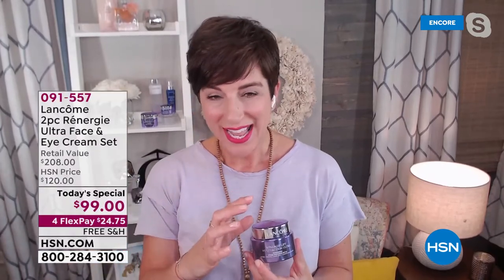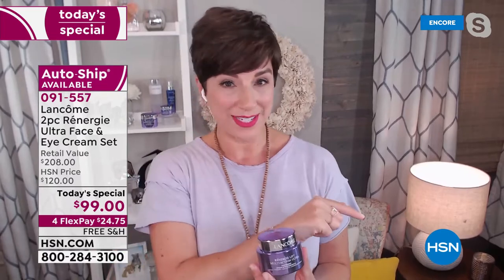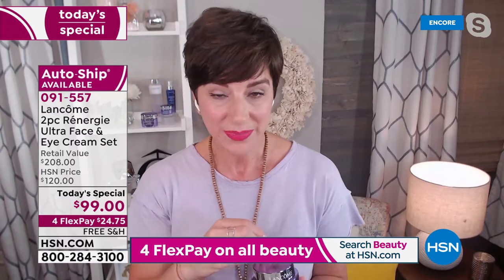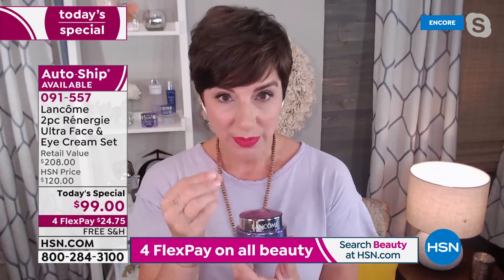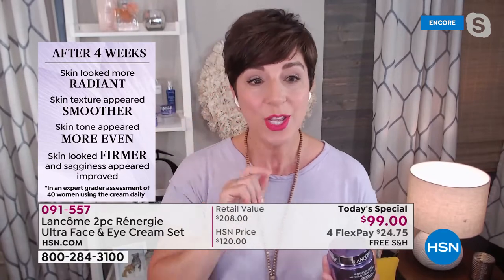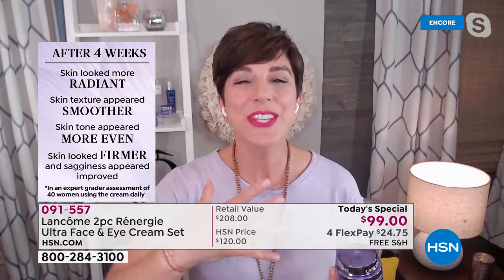Women have trusted Rennergy since 1992 and come back year after year expecting us to change. They don't want their Rennergy from 1992 or 2000 or even 2015 — they stick with us because they know we innovate and renovate all the time. The Ultra collection — your face cream with SPF 30 — is going to give you radiant, smoother, more even, firmer skin, plus protection by an SPF 30.